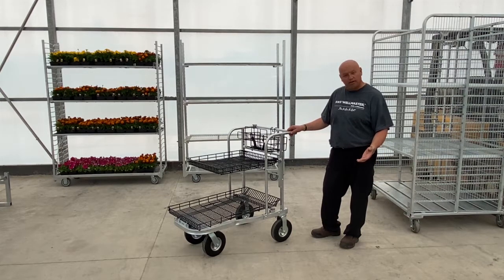Before, we would only get five on a pallet to ship, and now we can get up to 15 of them at that same price.